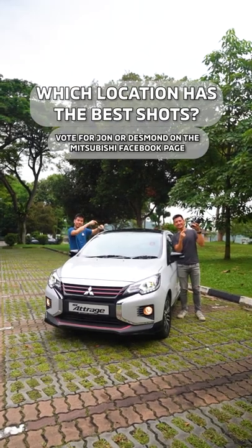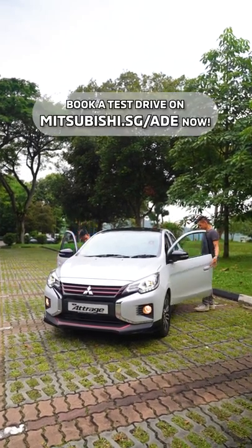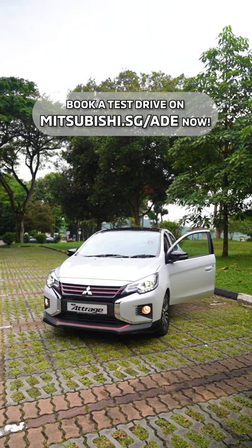Which location has the best shots? Book a test drive at Mitsubishi.sg.ade now.